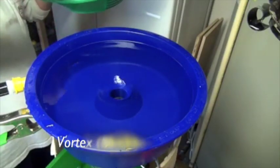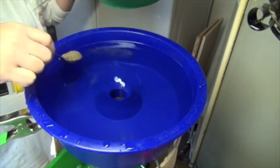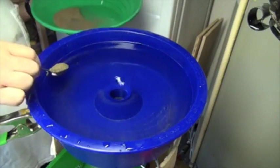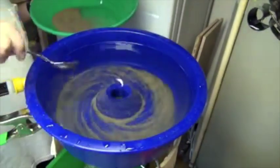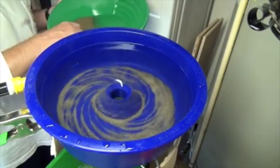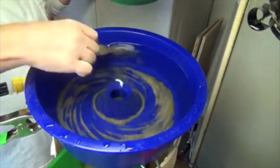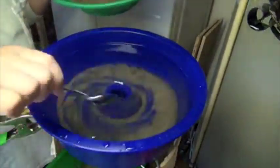Vortex bowls are extremely simple devices and can be easily fabricated. During the final step of producing a high-grade concentrate, vortexes are particularly good at capturing fine gold. Water enters a 30 to 50 centimeter bowl at an angle from a hose, causing the water to rotate and creating a whirlpool which drains out through an elevated hole in the center.